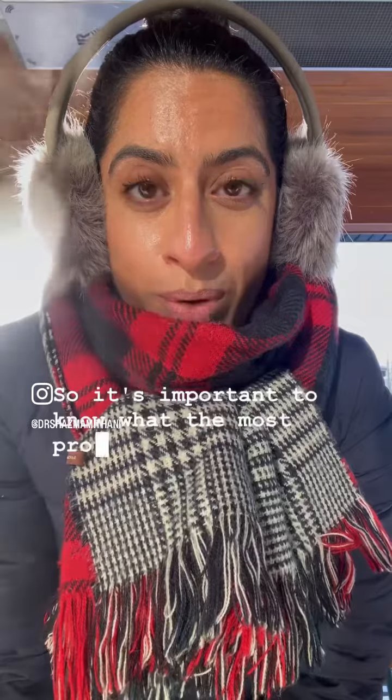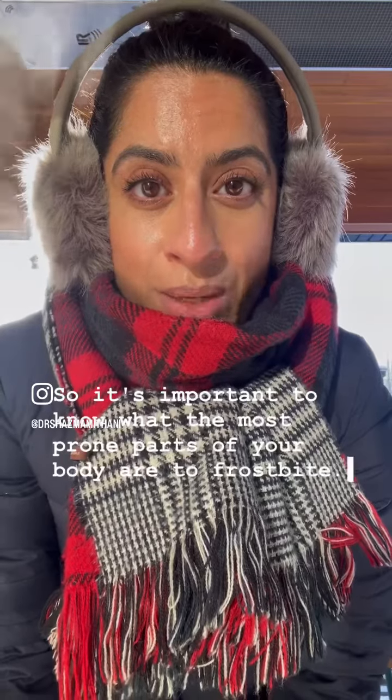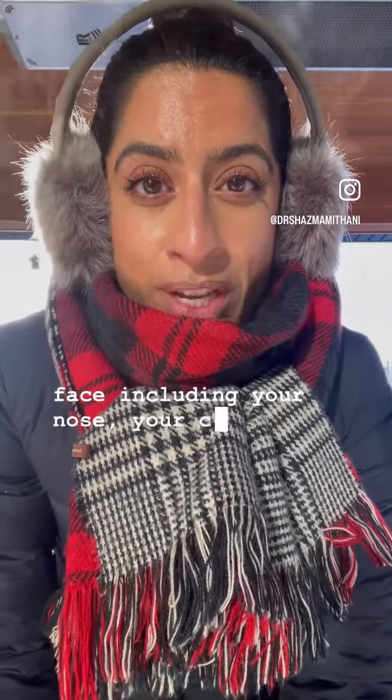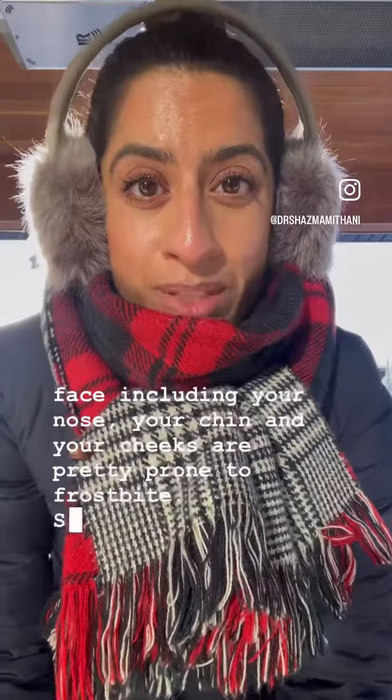So it's important to know what the most prone parts of your body are to frostbite. Your ears, your fingers, your toes, and many parts of your face, including your nose, your chin, and your cheeks are pretty prone to frostbite, so it's important to protect those.